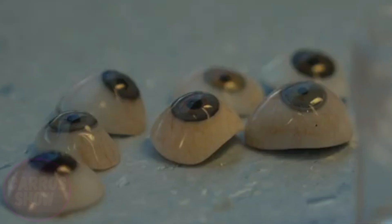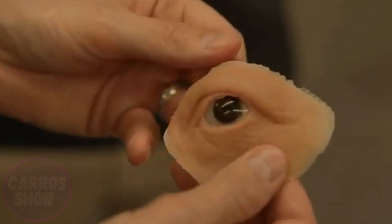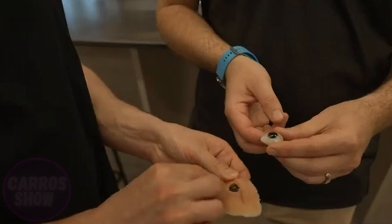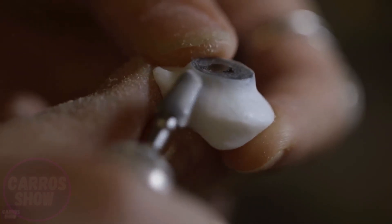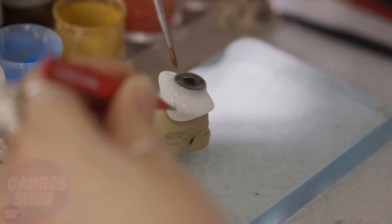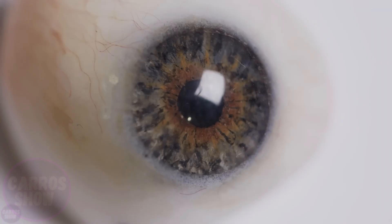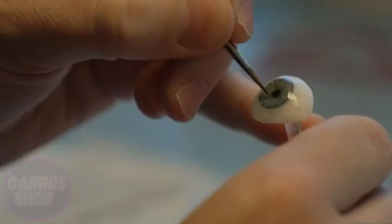For the first time in history, Australian scientists and engineers have developed a method for creating fully individualized artificial eyes using three-dimensional printing — precise, realistic, and, most importantly, fast to produce. Where once it took several months of manual labor to make a single prosthesis, the process can now be completed in just a few weeks. It all begins with high-precision digital scanning of the patient's eye socket. A digital model of the future eye is then created, taking into account even the smallest anatomical details. A unique system prints the eye layer by layer using biocompatible polymers and colored inks to replicate the natural appearance of the real organ as closely as possible. The result is so realistic that in some cases, it is nearly impossible to tell the artificial eye from a real one.